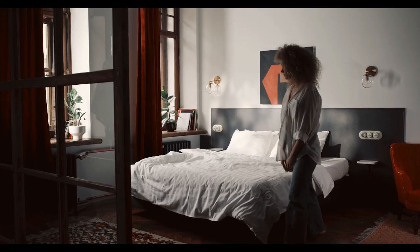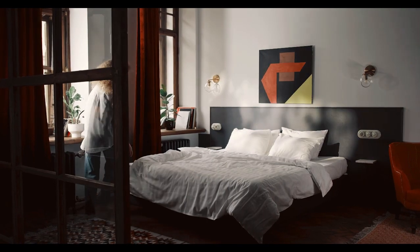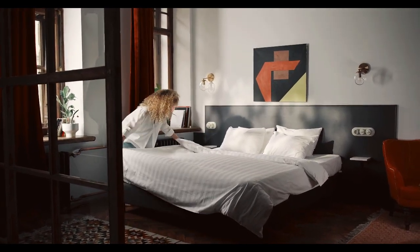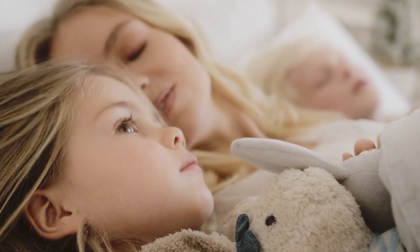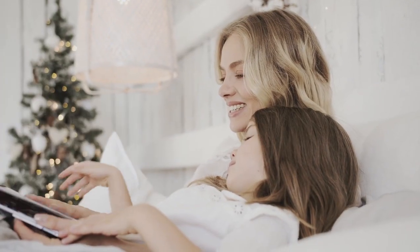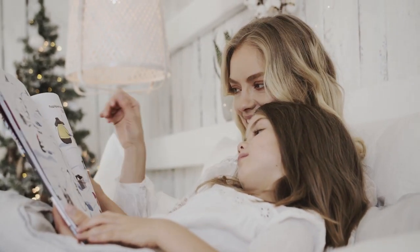Most of the time, people buy mattress toppers because they need some additional pressure relief. But if your current bed feels too soft, there's no need to rush out and buy a new mattress. We rounded up a list of the best firm mattress toppers that will not only extend the life of your current bed, but offer the lumbar support you need. Let's start this video on the top 5 best firm mattress toppers.